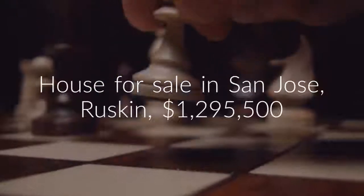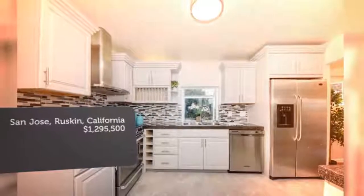The kitchen has craft-made cabinetry, stainless steel appliances, and granite counters.